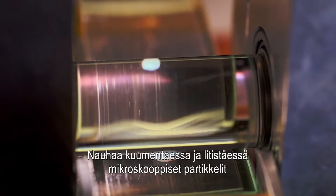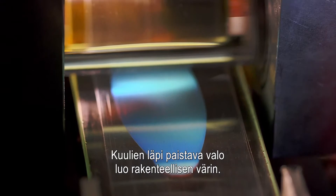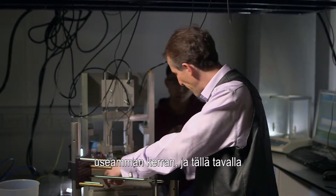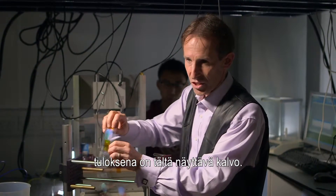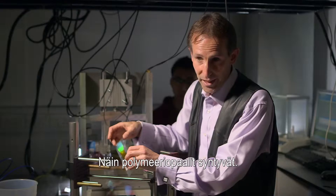As he heats and flattens out the tape, the microscopic particles are squeezed into an ordered, interlocked position. The play of light through the spheres produces the structural colour. We can loop it round a number of times, and when we go backwards and forwards, what we get is a film that looks something like this. You can see it's already much greener, because all the spheres are now really locking into their nice positions — and that's what makes the polymer opals.